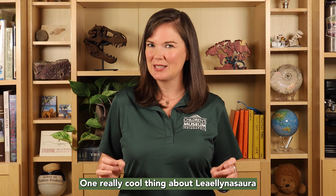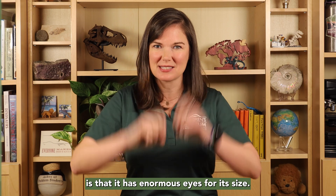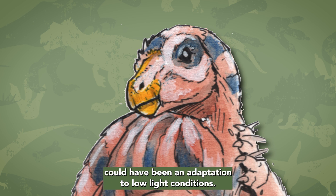One really cool thing about Lielinosauri is that it has enormous eyes for its size. What do you think the advantage would be to having really big eyes? Well, one thought is that large eyes could have been an adaptation to low light conditions.